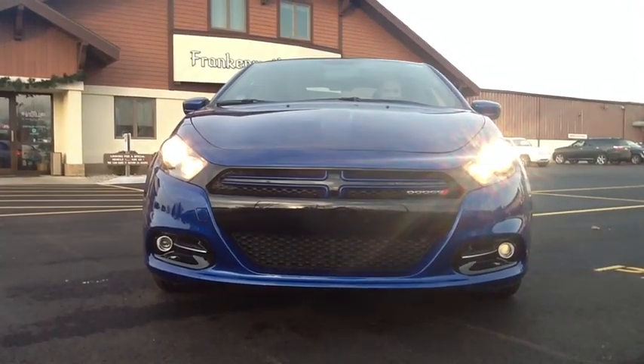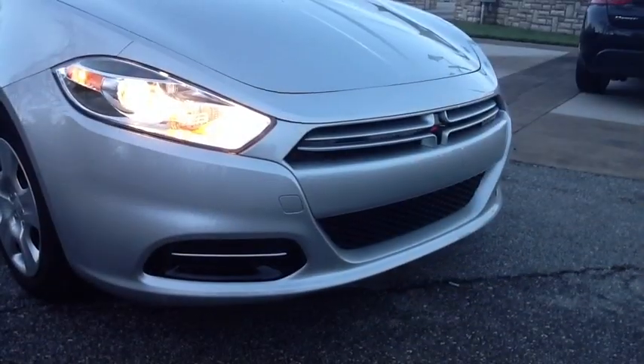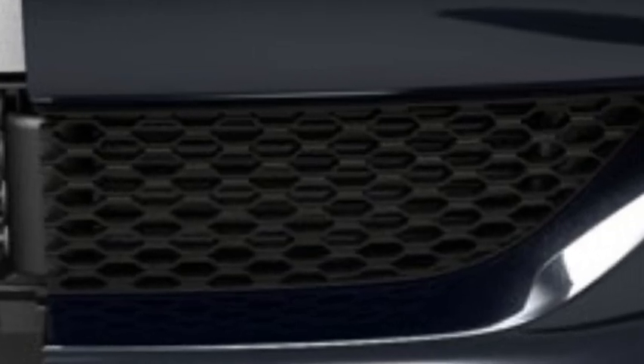Now back to the front. Give it projector headlamps, projector foglamps, even smart beam headlamps. Give it the Dodge Crosshair grille — make that sportier. Active grille shutters for more highway MPGs.